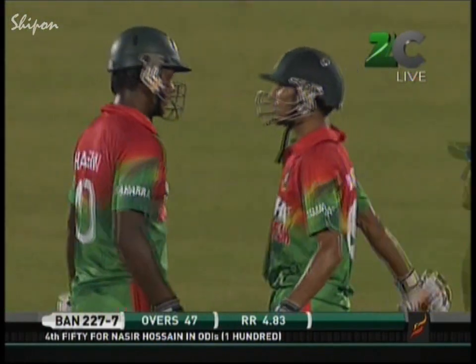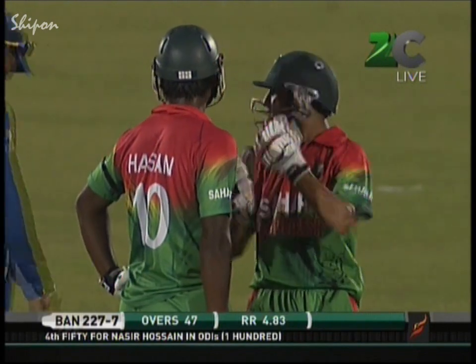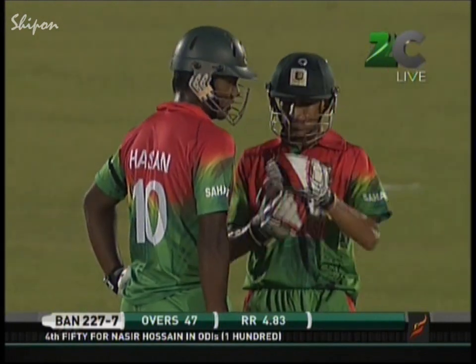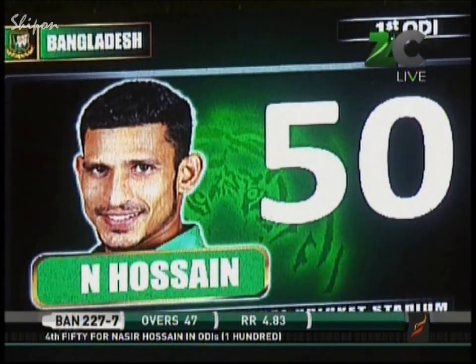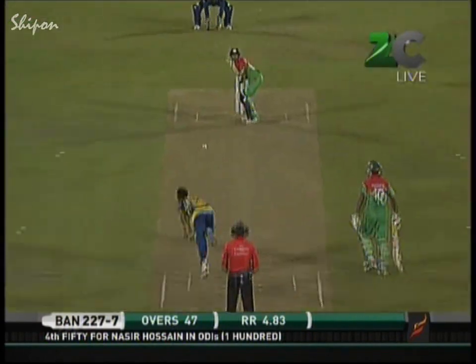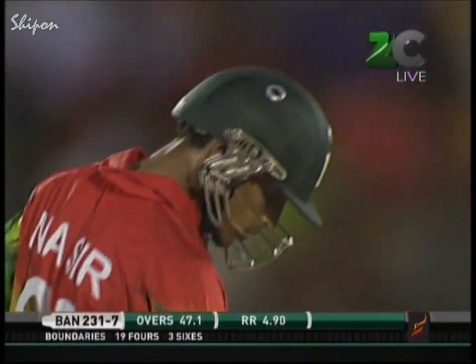Tamim needed a partner and now Bangladesh need a finisher — they have Hussain. He's been so solid. He goes over mid-off again — mid-off up in the circle — one bounce for four. That really is top class cricket.